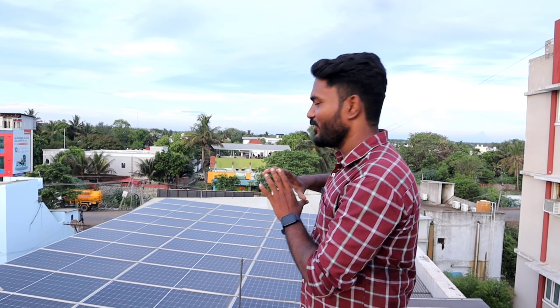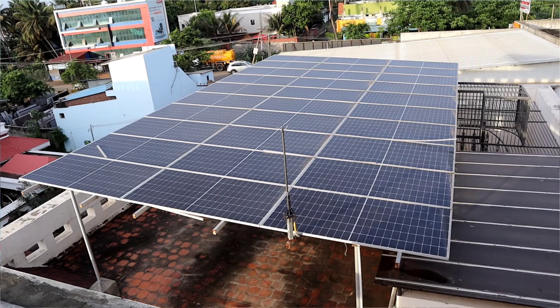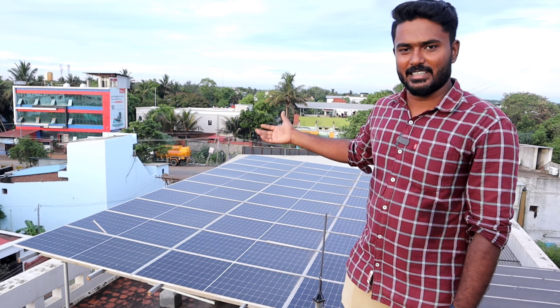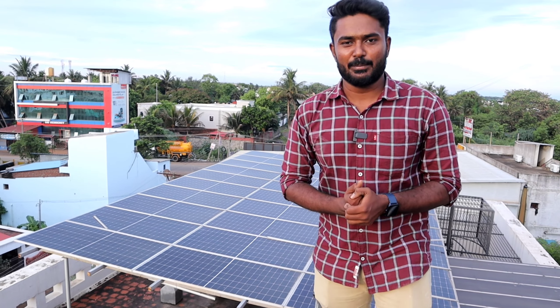Hi guys, welcome back. We are talking about the RG Solar system. We have a response from the last video. We have a solar panel and the current will be completely free. We are going to get the solar panel — we have a brother who will also get the solar panel. You will see how much benefit you will get. So let's go.